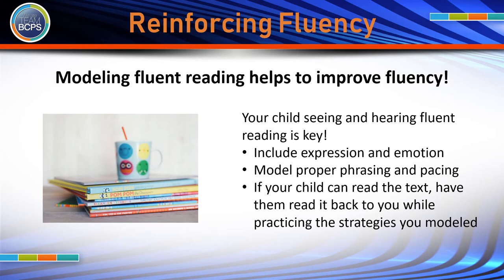Fluency is another very important area of reading that is easy to reinforce at home. Starting a family book club, reading before bed, or adding a read-aloud to quiet time are great ways to incorporate text into your child's day. Your child seeing and hearing fluent reading is key in this exercise. Include expression and emotion while reading, model proper phrasing and pacing, and if your child is capable of reading the text, have them read it back to you while practicing the strategies you just modeled.